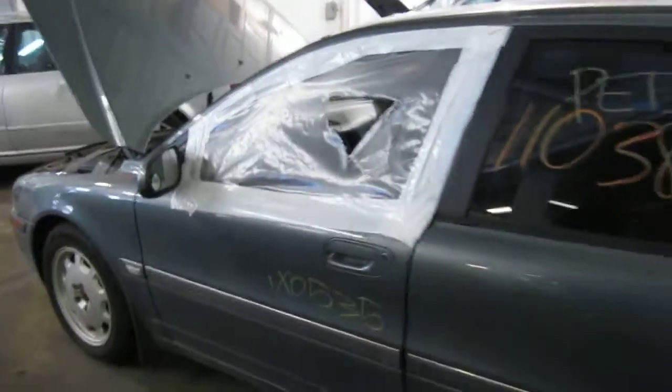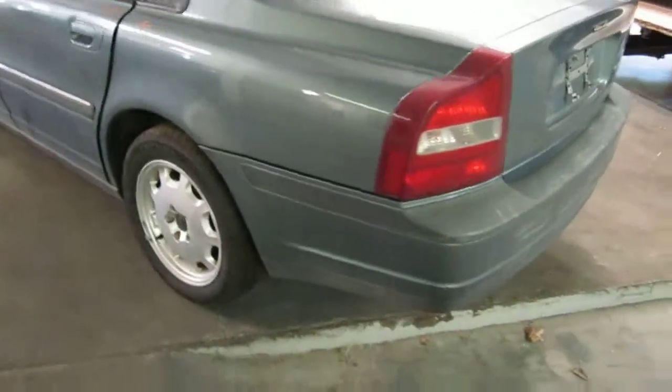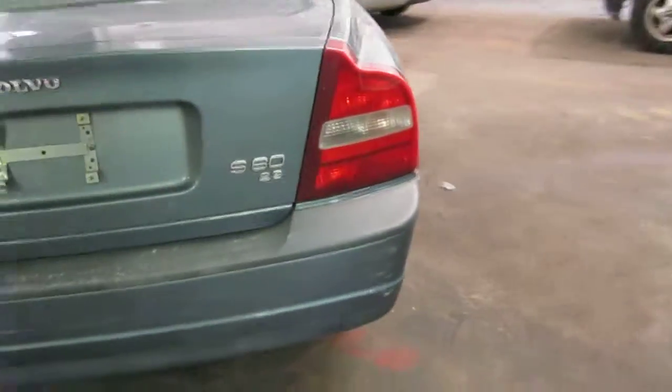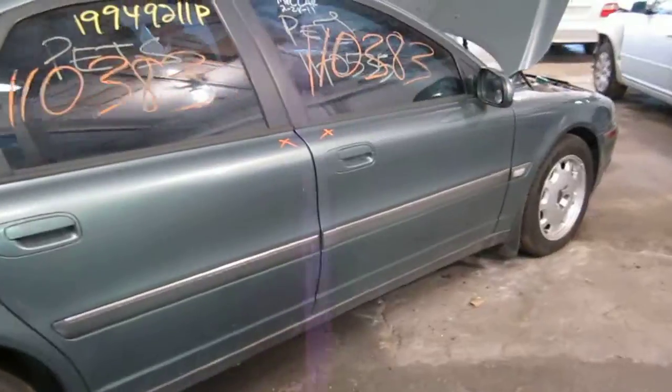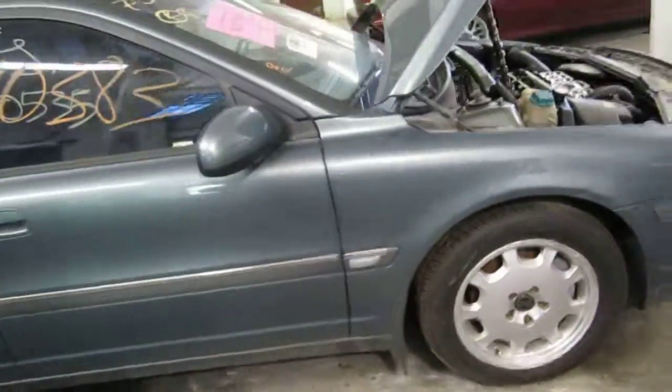We purchased this vehicle locally through one of our auctions due to it having a bad engine. It does have a good transmission and still has several good body parts as well. You can also visit us on the web at www.tomsforeign.com. This concludes the video portion of our inventory.